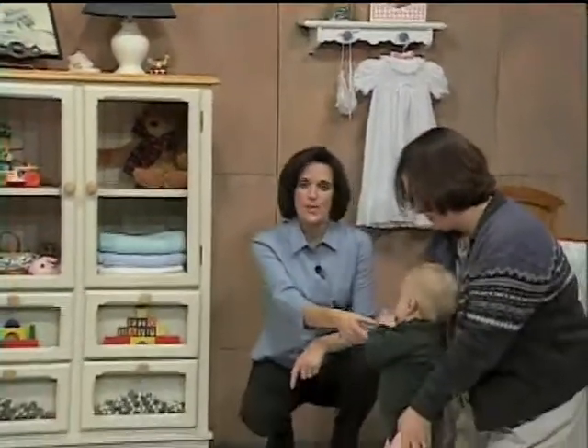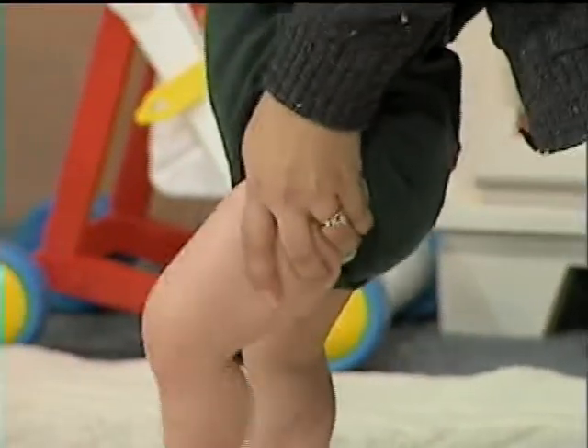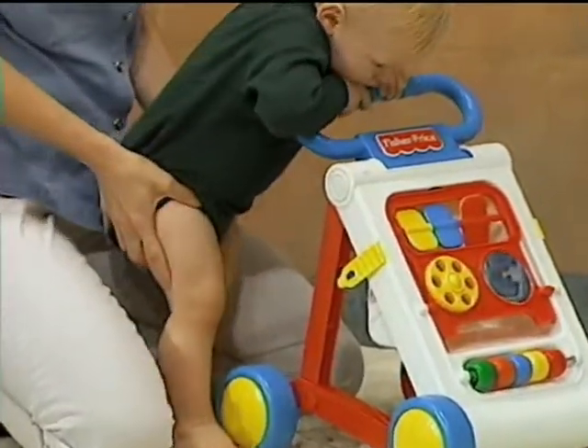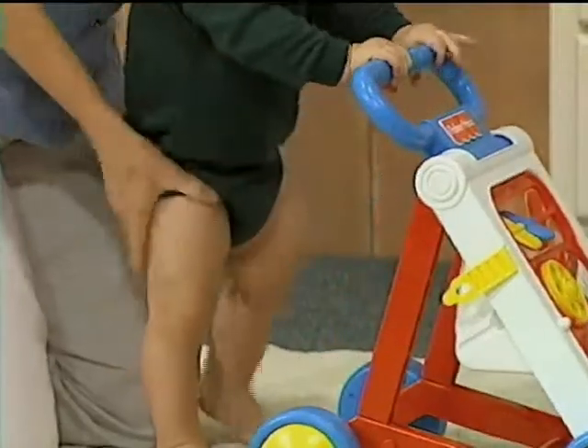Once your baby is able to stand by himself holding onto something, you can go ahead and start this exercise. It's similar to the cruising exercise we did before, except this time we're going to be going forward instead of sideways. The hand position is again at the hips, except this time the hands are turned upside down, which makes it easier for you. Notice how Robin is shifting his weight from one leg and then to the next. If your baby is having difficulty holding the chest up, you can try using a push toy in front of him to keep his weight forward. Jody's doing the same exercise using a push toy — her hands are again at the hips and she's shifting his weight from one leg to the next.